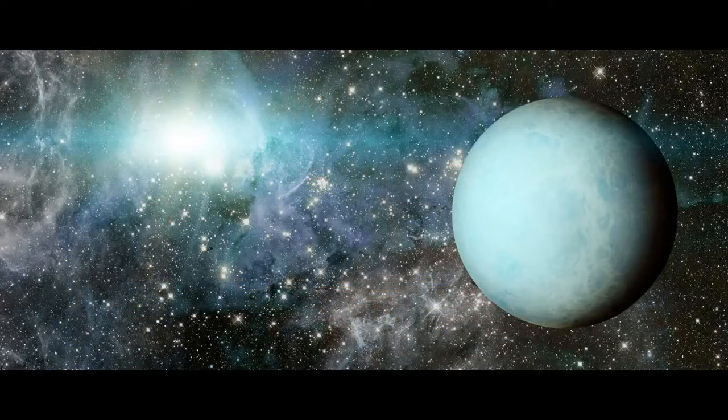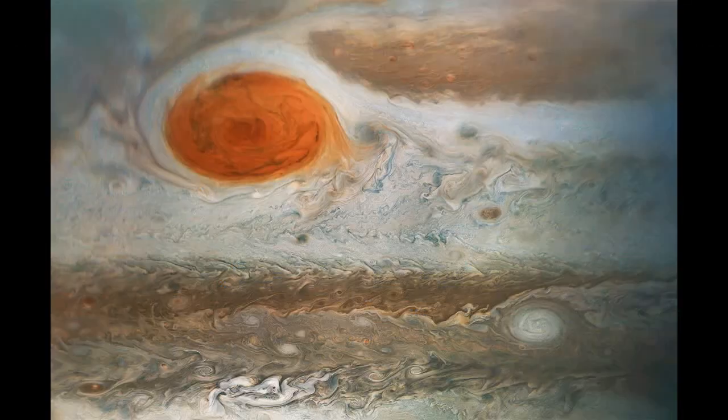And while you might think that storms on Earth can be fierce, they're nothing in comparison to the Great Red Spot, according to NASA. Winds inside the storm have been measured at several hundred miles an hour.